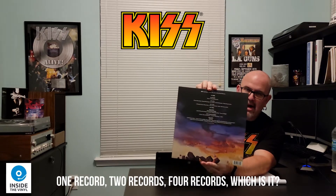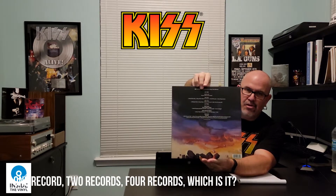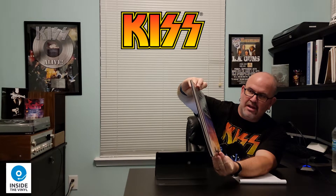At the top here you've got the members of the band and then of course the track listings underneath, including side three which has some demos and side four which is rarities. So really cool.